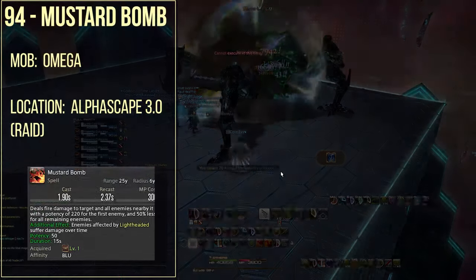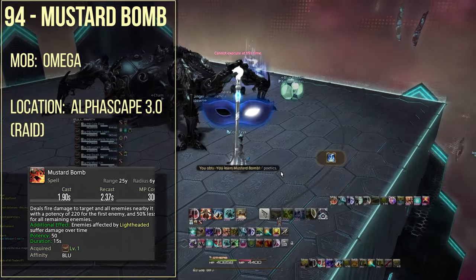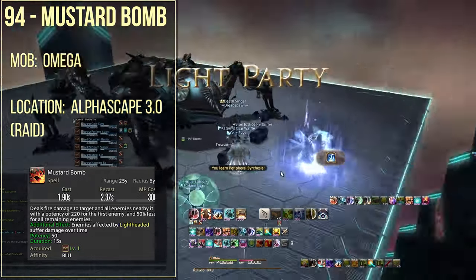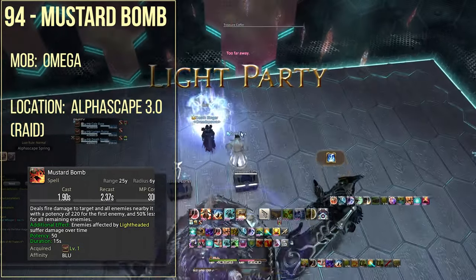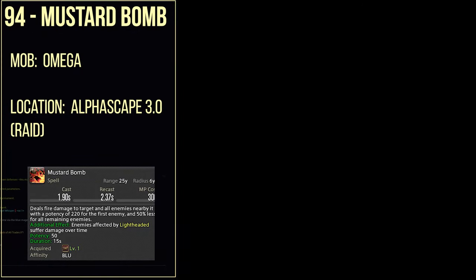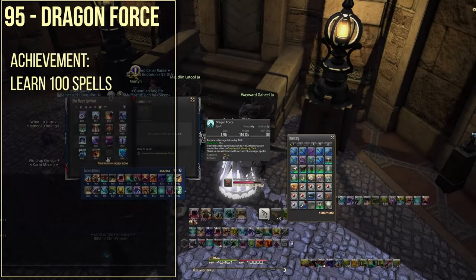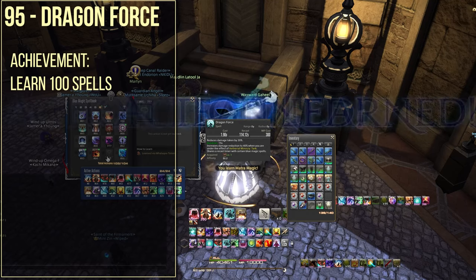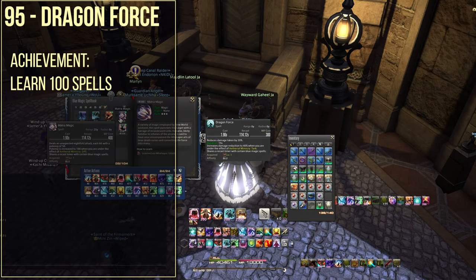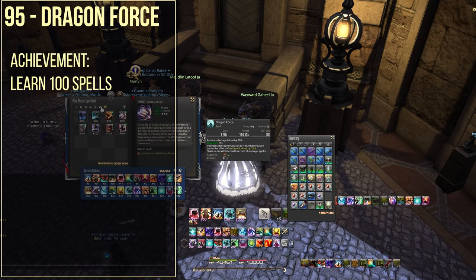Spell number 94 is mustard bomb, which you're going to be learning from Omega in Alphascape version 3.0. Spell number 95 is dragonforce — giving me Guitar Hero realness — and you're going to be getting that from the achievement of learning 100 different blue mage spells.